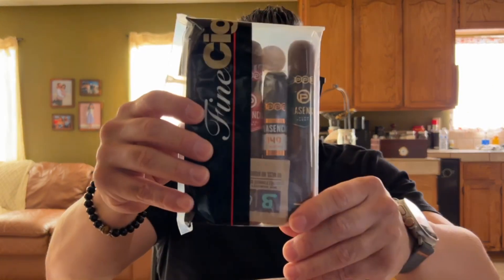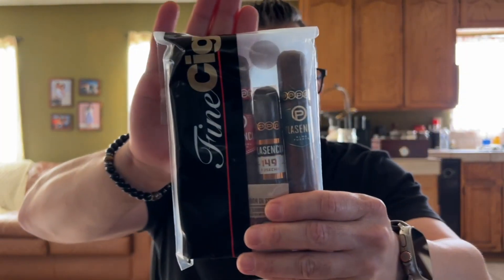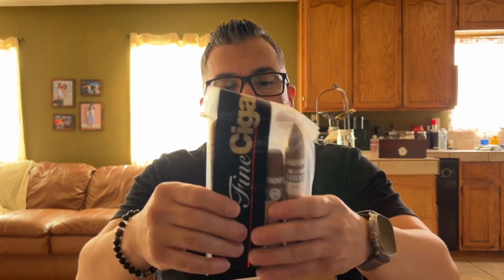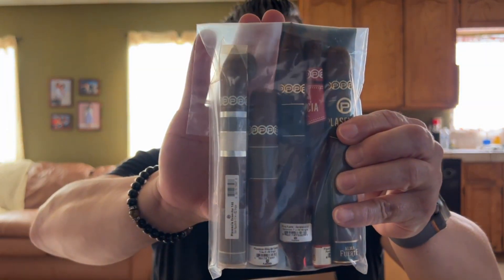I was actually looking to buy a sampler of this brand all over the place and I couldn't find it, and the ones they had I didn't like. But yeah, these guys did a good job. So I bought a 10-cigar sampler pack.